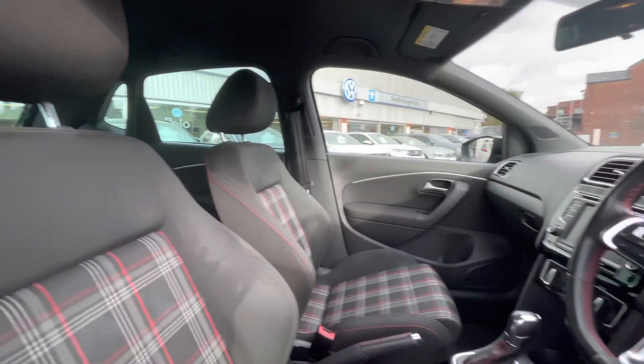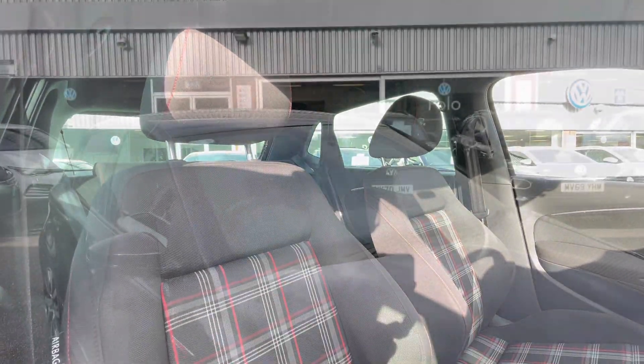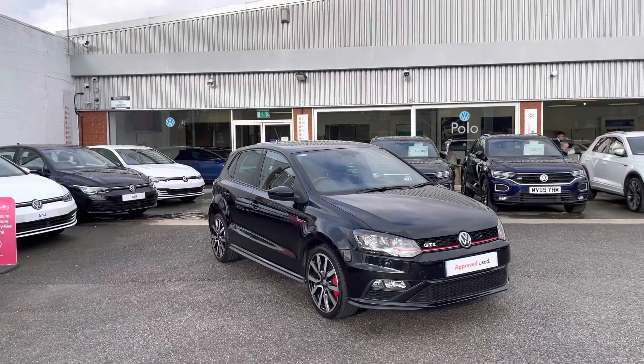Coming around, as you can see we have that Jakara cloth interior upholstery, which has been kept in outstanding condition — it's a very sleek and iconic look to the vehicle. So this concludes the introduction to the Volkswagen Polo GTI, which is available at Olden Volkswagen.